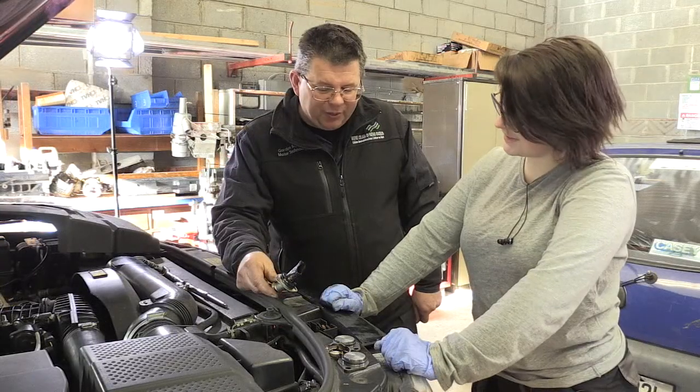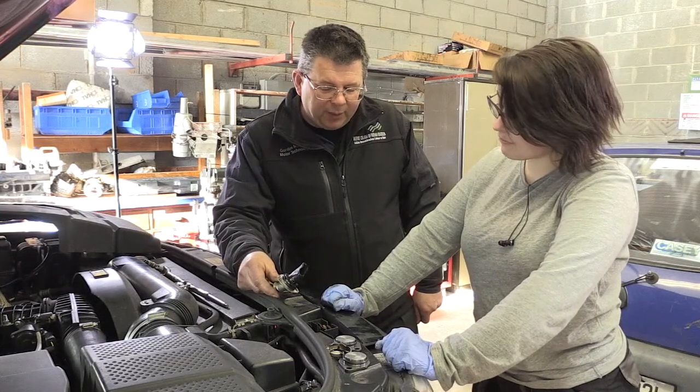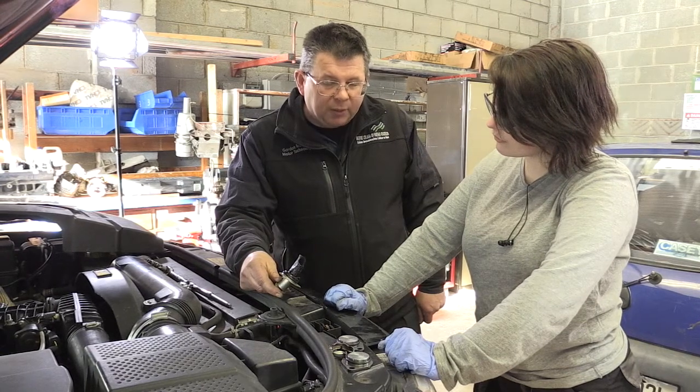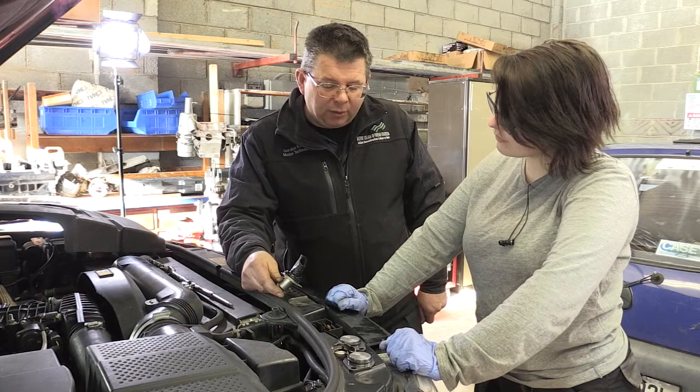Megan has removed the base of the EGR valve pipe from the manifold. You can see that it's getting soiled with a lot of oil, so we need to replace that with a blanker plate to cut off the oil supply.